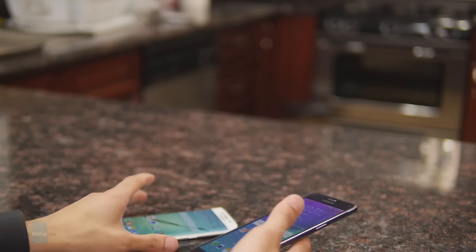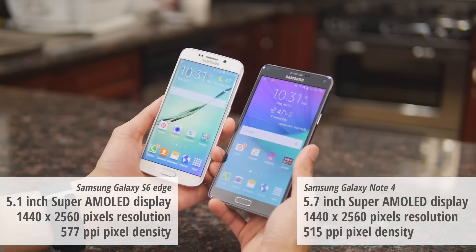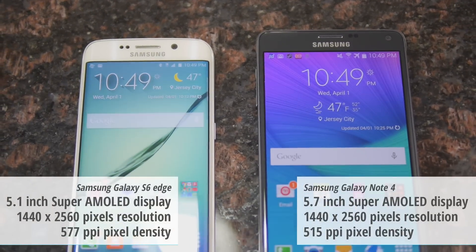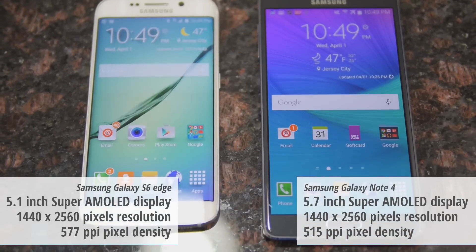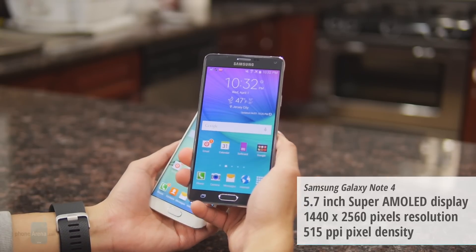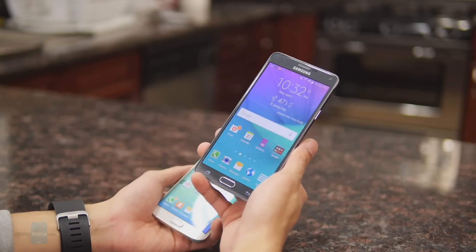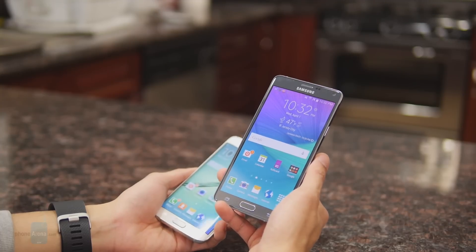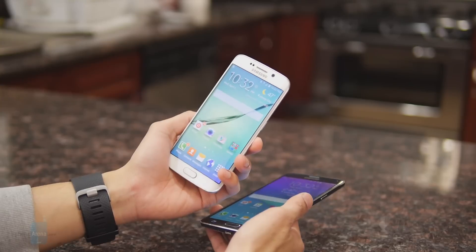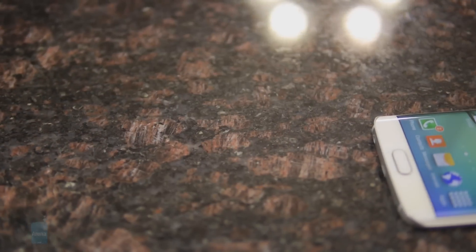The displays are brilliant and gorgeous on both, employing Quad HD resolution and Super AMOLED technology. It's a matter of size — 5.1 inches on the S6 Edge versus the larger 5.7-inch display of the Note 4. When the Note 4 was released it had the best Super AMOLED display seen from Samsung, but Samsung improved upon it with the S6 Edge. The standout feature is of course the dual curved display.